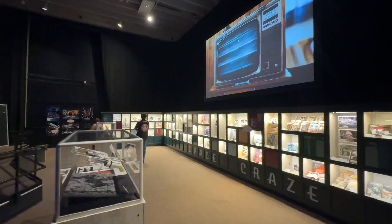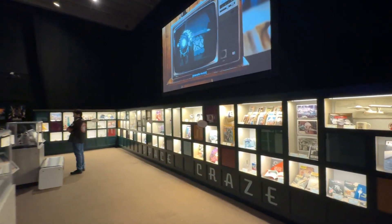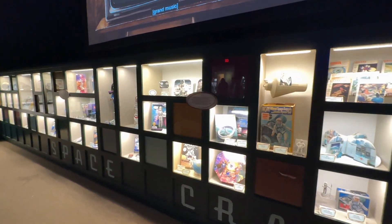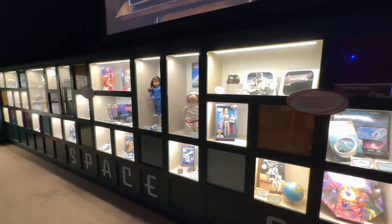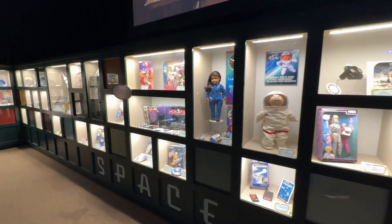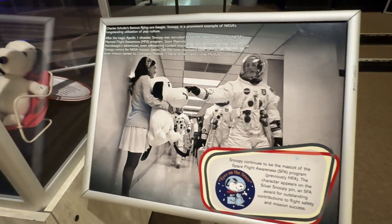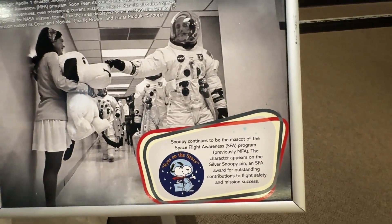The museum starts with a throwback room of vintage space clips on TV and memorabilia from some of the earliest days in NASA. It's a cool way to ground ourselves and start our tour of the museum. Snoopy was actually an early mascot for the program.